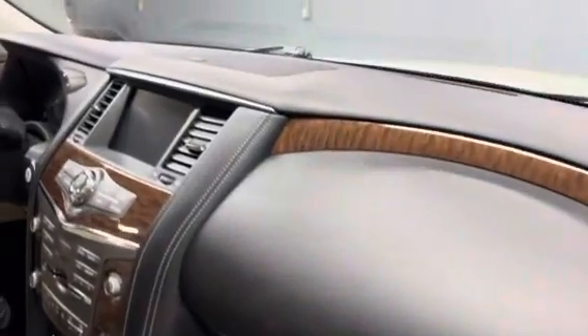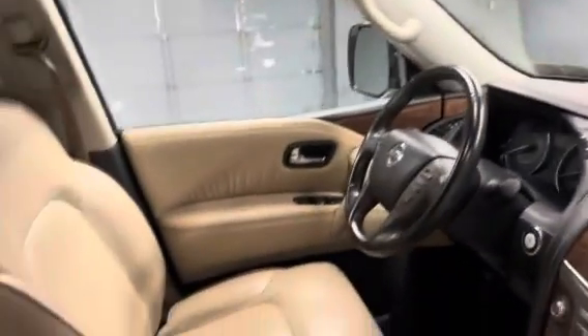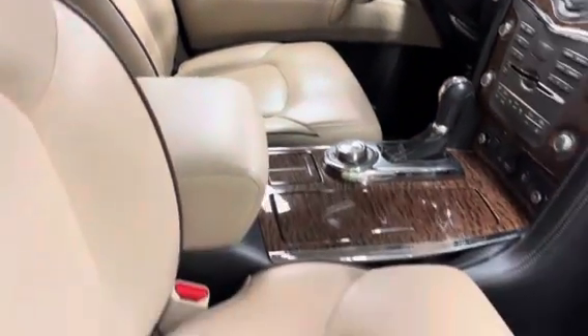Great safety features. Bose sound system. Navigation. Hot and cooled memory seating. Heated steering wheel.